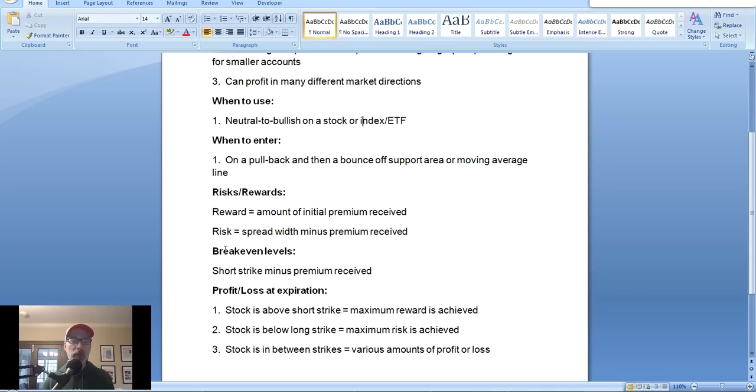The risk and rewards: the maximum reward is always the amount of the initial premium you receive when you sell the option — that money goes into your account right away. In the case of option spreads, the risk is limited. The maximum risk is the spread width — the difference between the two strike prices — minus the premium that you received.